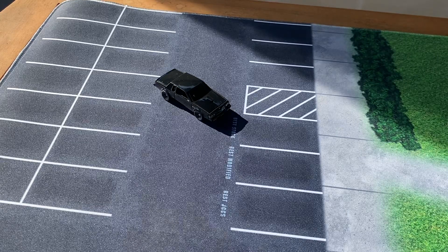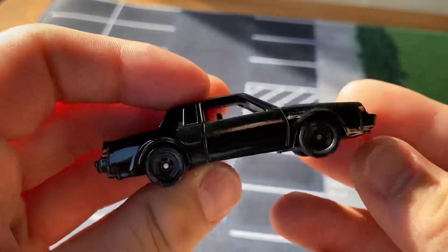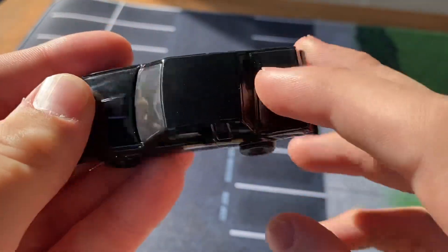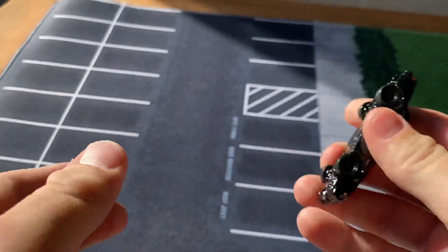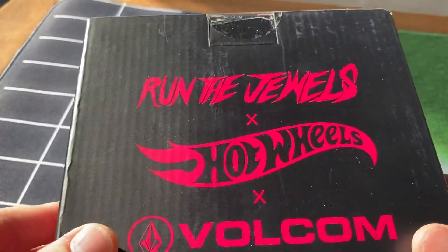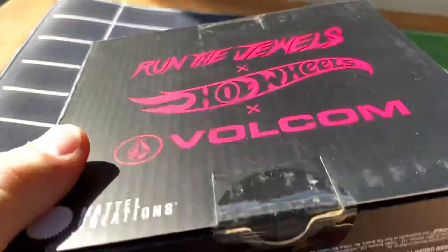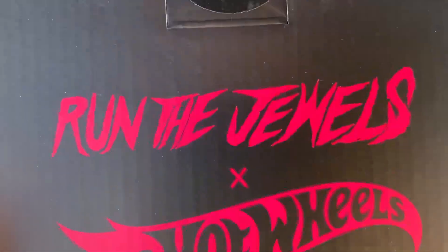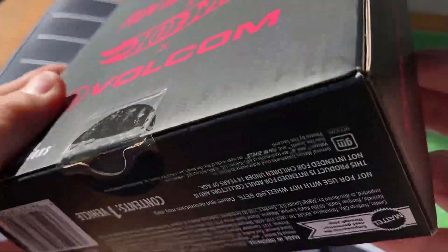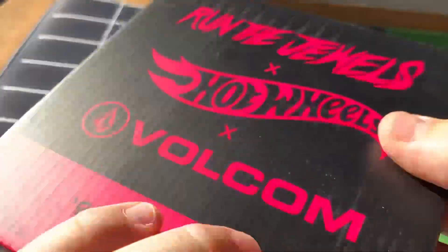In front of me is a Buick Regal GNX from Hot Wheels. This is from the Fast and Furious Premium Series, specifically the re-release version from 2022. There's a reason why this is out today — it arrived to me on Friday, but I left for Glendale. Now it's Sunday and I have it, and I'm doing a video on it. This is the Run the Jewels Hot Wheels Volcom Collaboration Model — the 87 Buick Regal GNX.